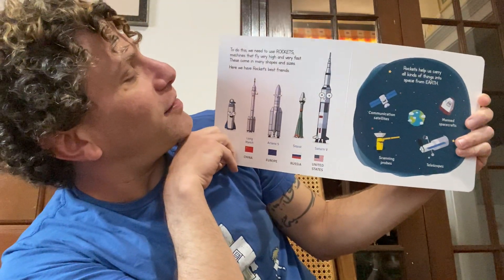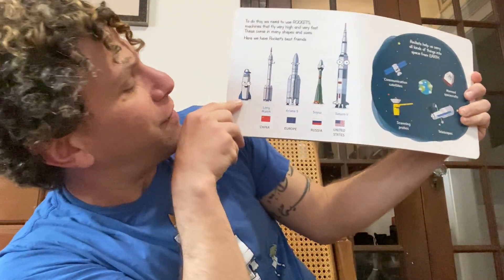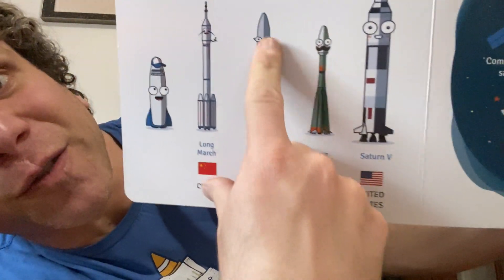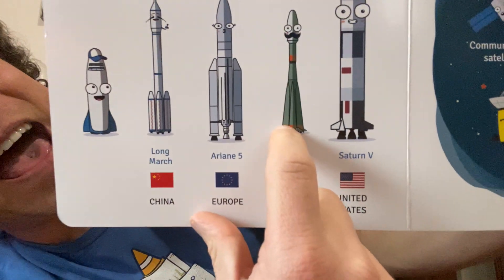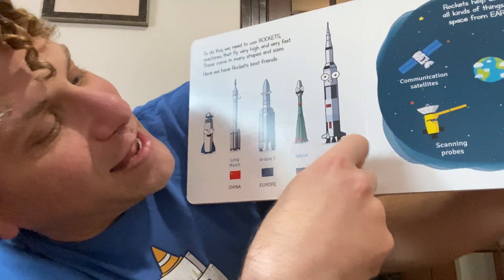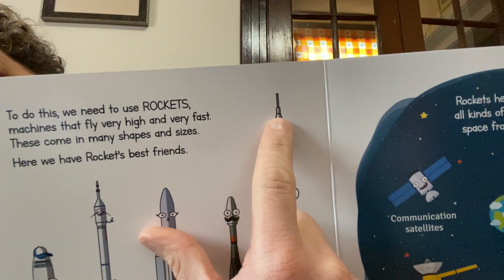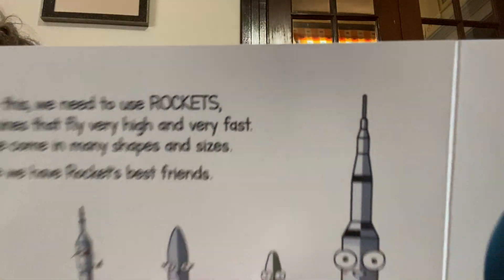Rockets come in many shapes and many sizes. The rocket that Astronaut Valentina has taken is right here. We have the Long March rocket — this one is from China. We have the Ariane 5 from Europe, you can see the booster rockets right there on the side. We have the Soyuz from Russia, and that is the booster rockets for the Soyuz — that's where Yuri Gagarin went to space, he was the first person to go to space. And we have the Saturn V right here — that is the biggest rocket ever built by the United States. That's the rocket that people went to the moon in. The people were in that tippy tippy top right there before it goes to the point.